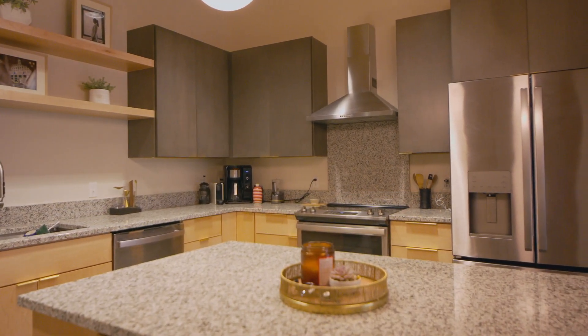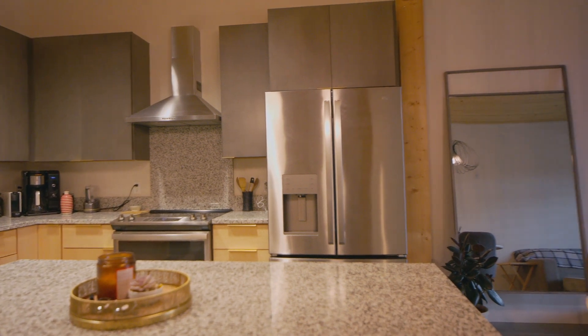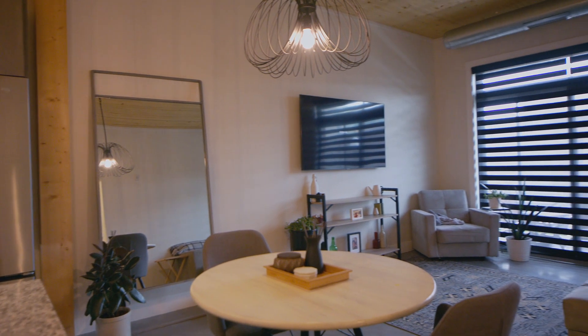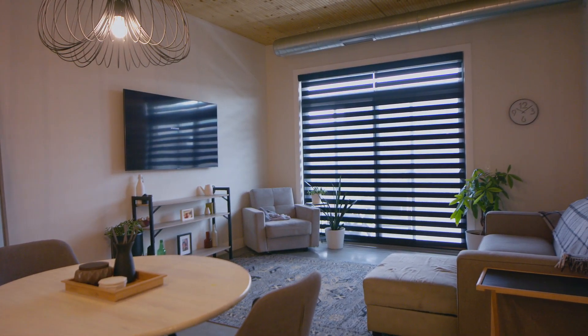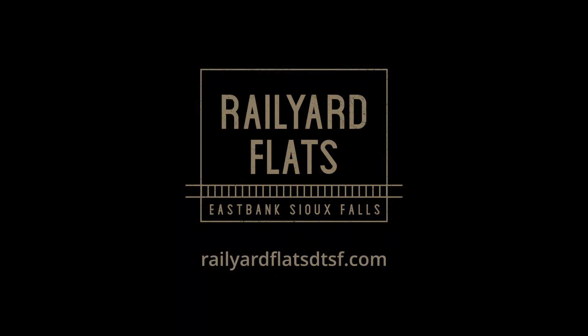The one-bed, one-bath unit combines luxury living and home comfort in our mass timber building. With its high-end finishes, outdoor patio, personal laundry, access to the community space, roof deck, and on-site workout room, you'll want to make this your new home. We hope to see you living at Rail Yard Flats soon.